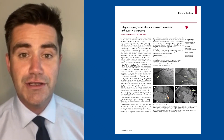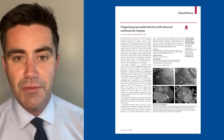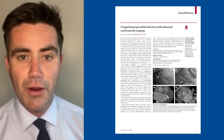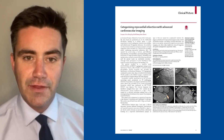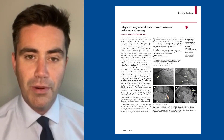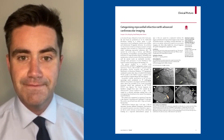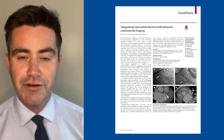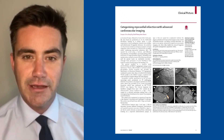Type 2 infarcts are different. They're due to demand-supply mismatch due to another cause. This might include hypoxia, tachyarrhythmia, low blood pressure or thromboembolism. Crucially, the treatment of these type 2 infarcts is frequently different and therefore it's an important differentiation to make.